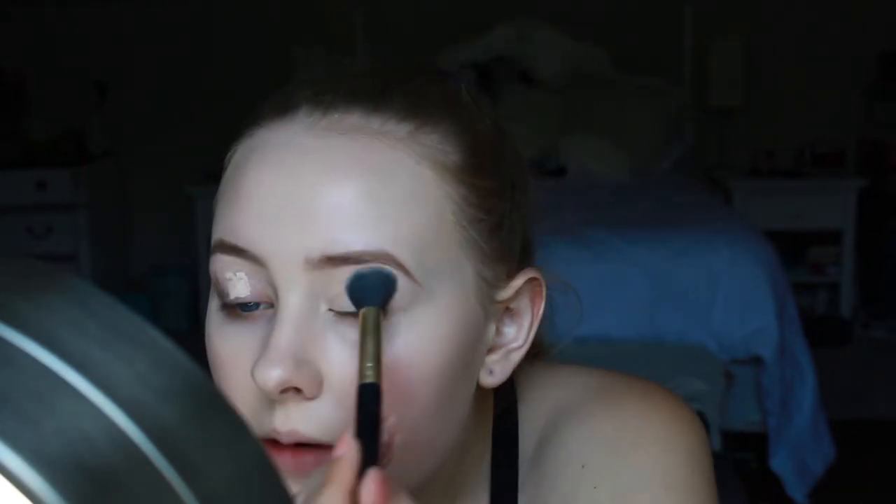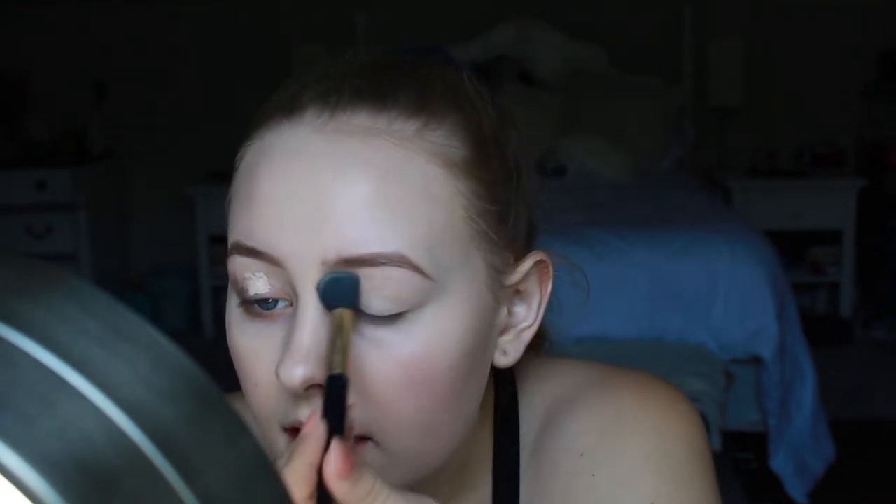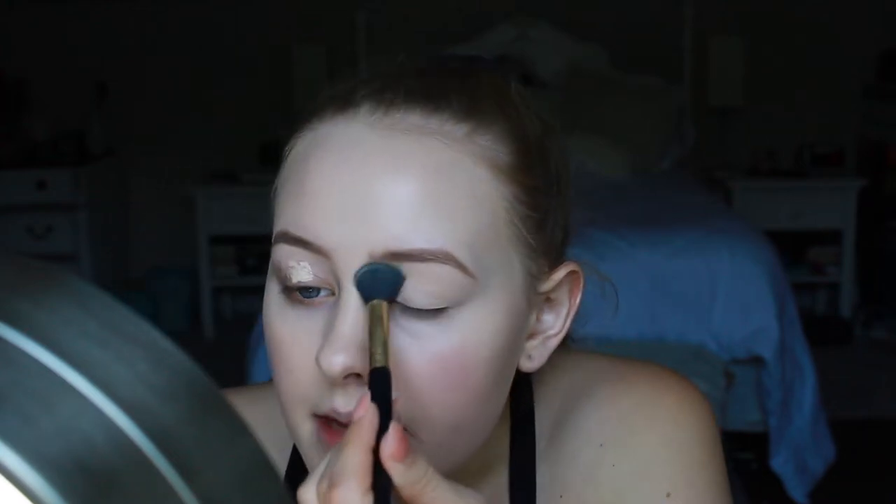I'm going to quickly set that with some Stay Matte Powder, and this is in the shade 100 Transparent. I just take it on a little fluffy brush and just dab that on my lids. I don't know if you guys have noticed this, if you have this powder, but it smells so good — it's insane. It smells like expensive shampoo and conditioner.